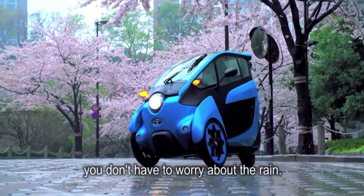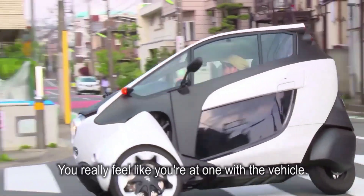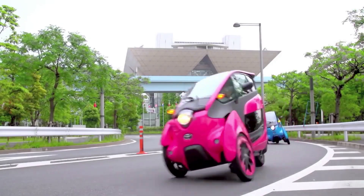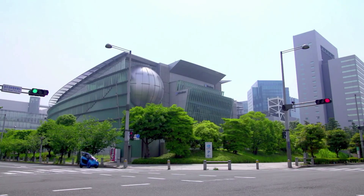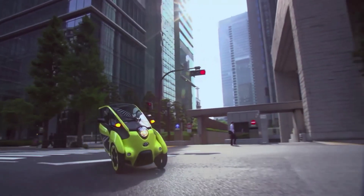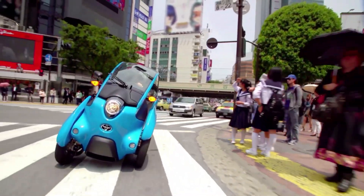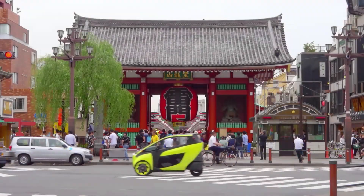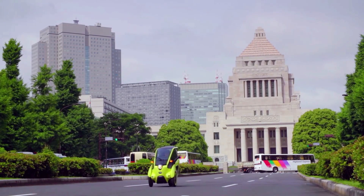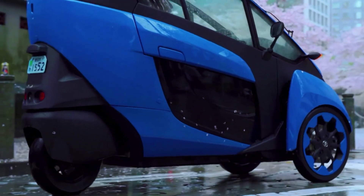The Toyota iRoad is perfect for short trips, urban exploration, and navigating congested city centers. Its compact size and lightweight design make it easy to park and maneuver, while its innovative design and exceptional performance make it a standout in the electric vehicle market. Whether cruising around town or running errands, the Toyota iRoad is an excellent choice for those seeking a unique and sustainable transportation solution.